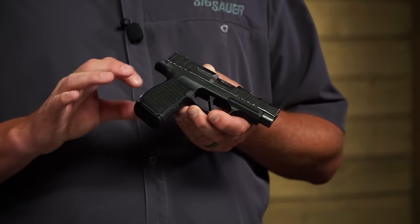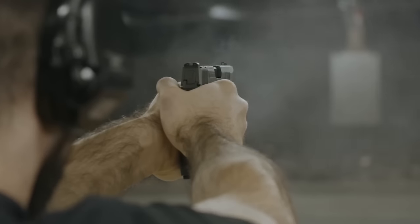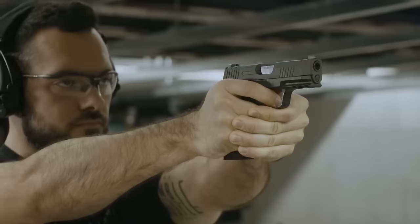The P365 is a fantastic handgun, but it's still a small compact, so shooting may be more challenging compared to larger firearms on this list. With appropriate self-defense ammunition, the weapon can be quite versatile, so practice will make perfect.